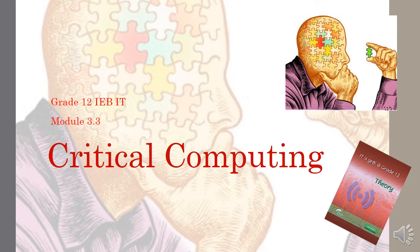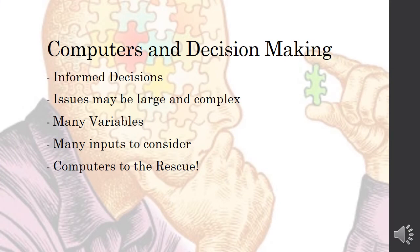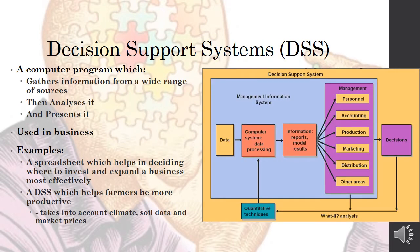Module 3.3: Critical Computing — Computers and Decision-Making. Computers can be used in very clever ways to help people or companies make informed decisions. This is especially true when there are issues that are very large and complex, and that a human being on their own cannot always think through intelligently, especially where there are many variables or many inputs to consider.